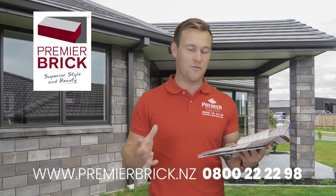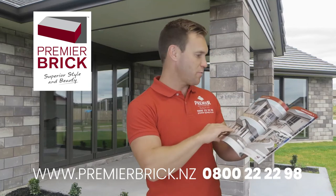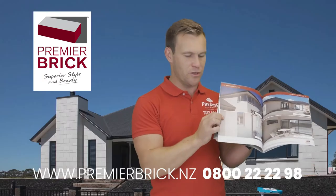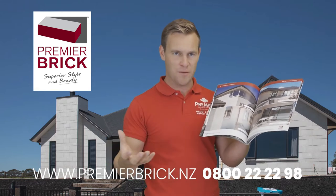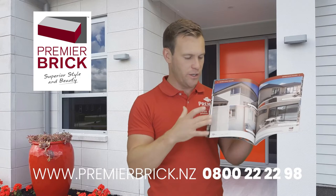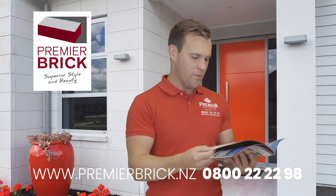Number five: you get a choice of straight edge or rumbled edge brick, which I'll show you in the brochure. Most of our sales — around 80% — are straight edge, and about 20% are rumbled edge. That's where the bricks are put through a giant tumbler, rumbled around together, and it chips the corners and edges, creating more of a worn or aged look — a really cool look if that's what you're after.